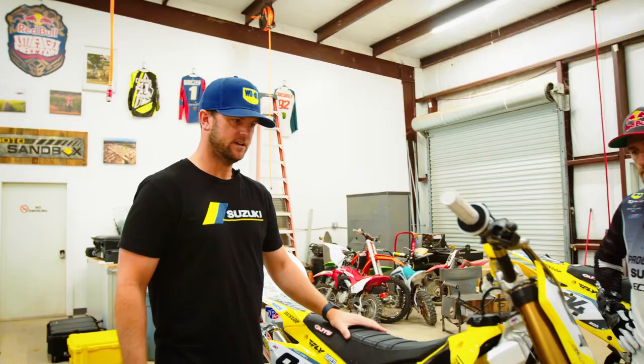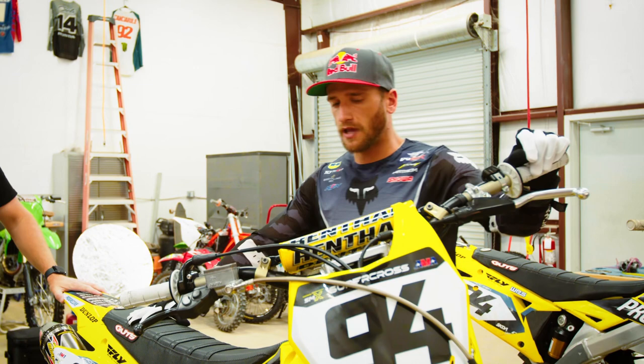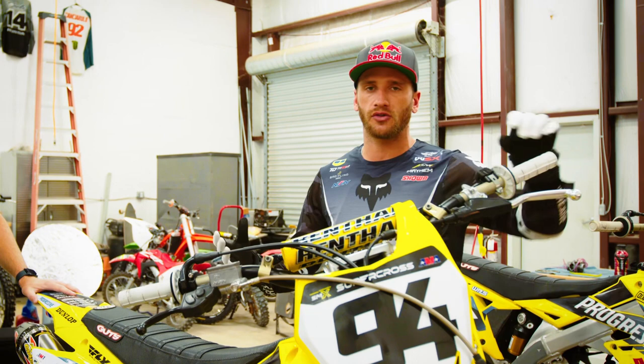Overall, this bike has a lot of OEM parts, stock parts. I've always been a huge fan — I feel like when the bike gets developed with all the parts that come with it, that's what works the best. I feel like Suzuki has always been the standard for that.